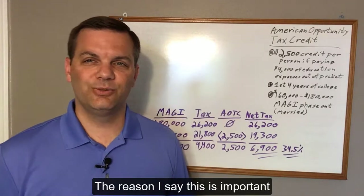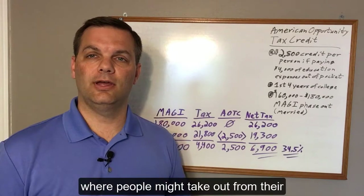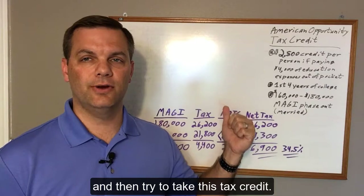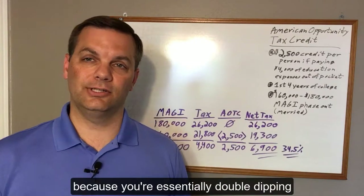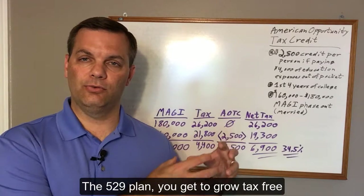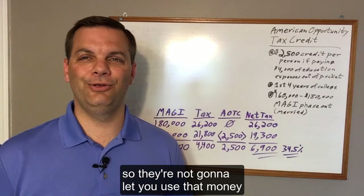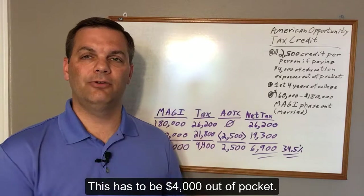The reason I say this is important is we see this messed up quite a bit, where people might take out from their 529 college savings plans, pay for college, and then try to take this tax credit. That doesn't work. The IRS will not allow that because you're essentially double dipping on your tax savings. The 529 plan lets you grow tax-free and you don't pay any tax when you take it out to pay for college, so they're not going to let you use that money to also get the tax credit. This has to be $4,000 out of pocket.